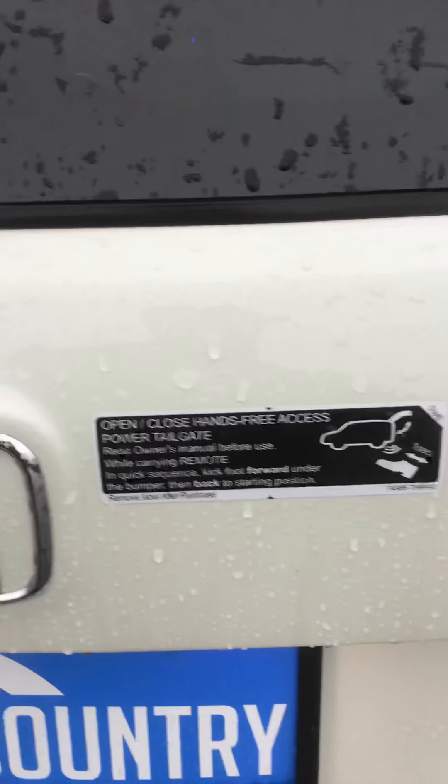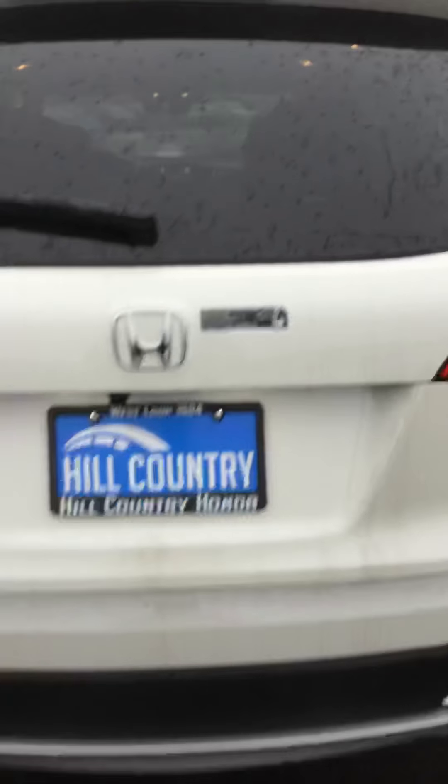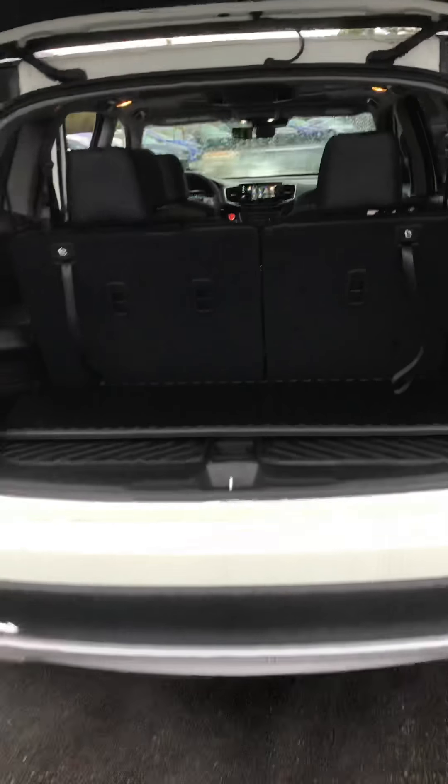Open and close hands-free access as well. Third row, back rear vents, plugs.